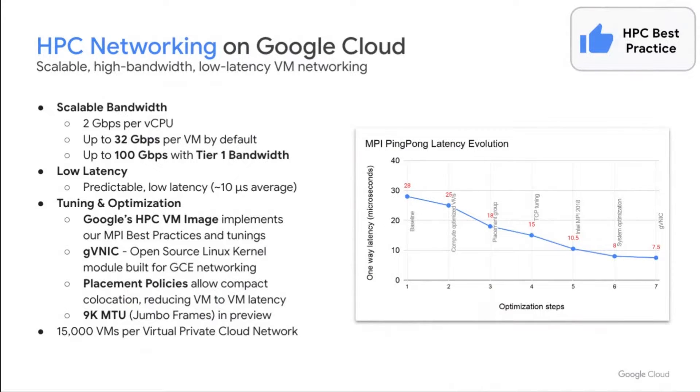Google's networking is the third key infrastructure component of the Google HPC infrastructure, and there are a large number of best practices to achieve the best possible HPC application performance. Google's HPC VMs can be configured with Tier 1 bandwidth, enabling up to 100 gigabit per second between VMs. Combined with predictable low latency, you already have a very capable HPC system for many workloads. When you add tunings and optimizations available through our HPC VM image, our new Google Virtual NIC, 9K MTUs, and placement policies, you can achieve extraordinary performance.